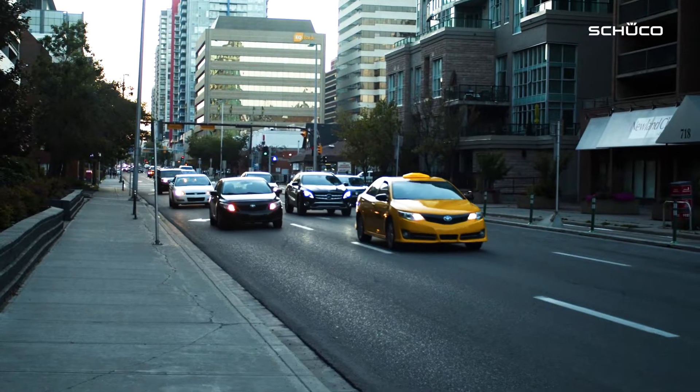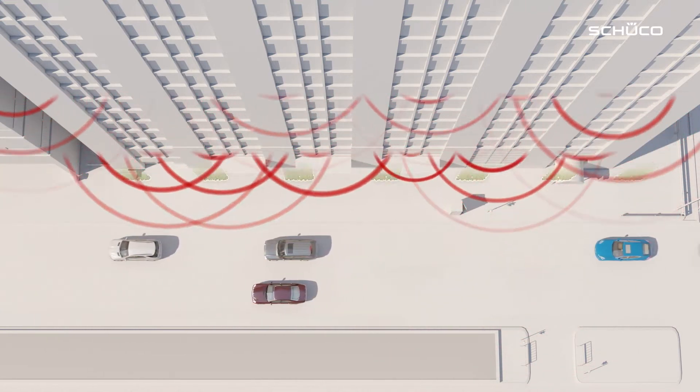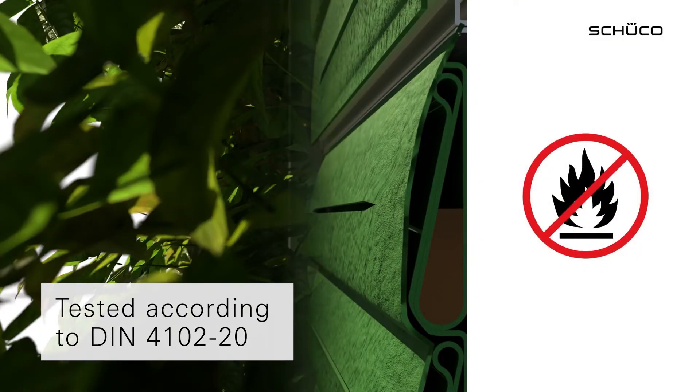In urban areas, it is often the case that sound emissions are particularly high due to street and air traffic. The green units can significantly reduce noise emissions into the building, as well as into the environment. One important thing to remember is that the UDC-80 green facade is safer than most others. The fleece-based material used also serves as the substrate and forms the pockets which hold the plants. Unlike standard solutions on the market, which use a plastic mat, our fleece-based material is made from a non-flammable Class A building material, which meets the highest safety requirements.